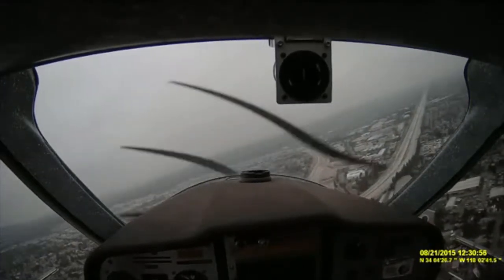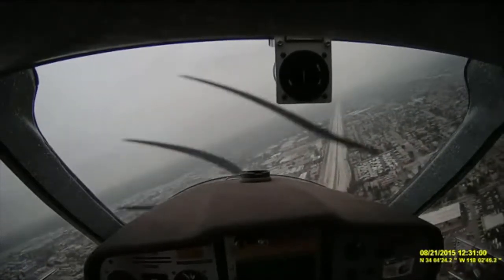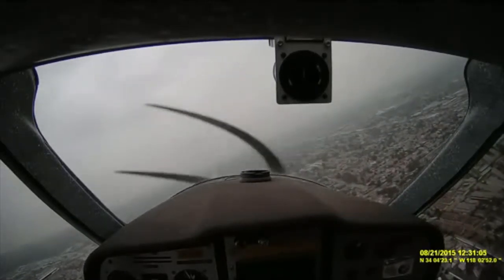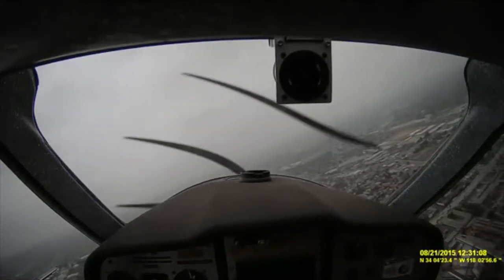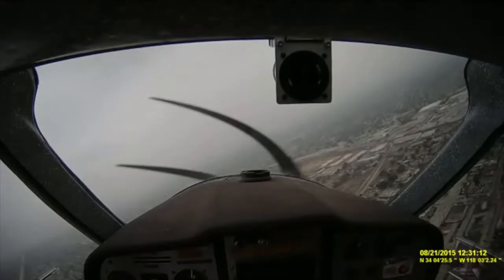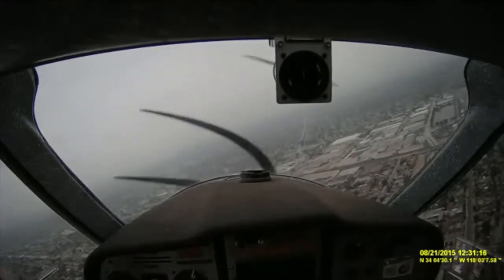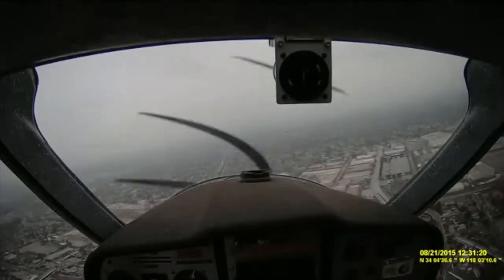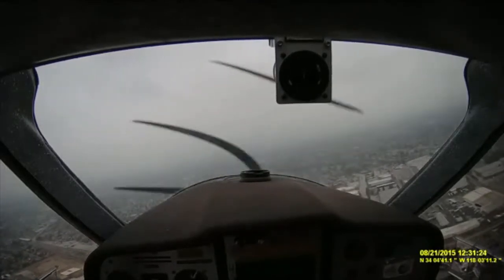Right rudder. Rudders are still pretty stiff. Yeah, because they changed the connections. So it'll behave like a new airplane. We're going a little close. Yeah, that's fine. This is actually good.